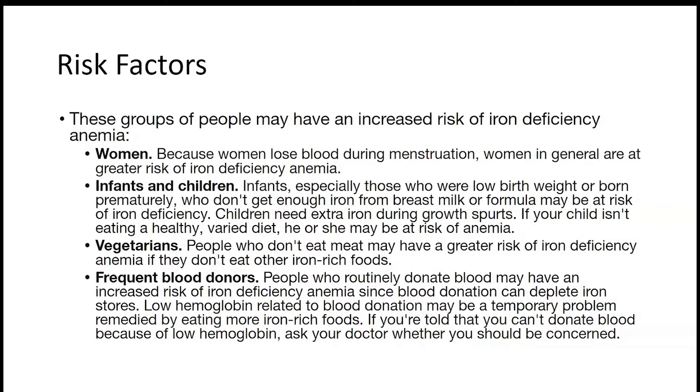How can you decrease the risk of having iron deficiency anemia? First of all, by the name — you have iron deficiency — so you need to consume iron. If you lack iron, you're going to get a deficiency and then get into problems.